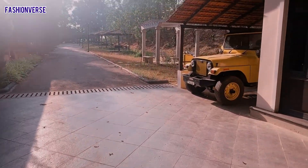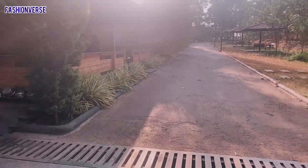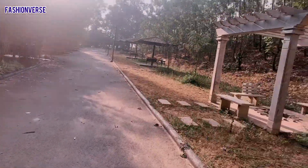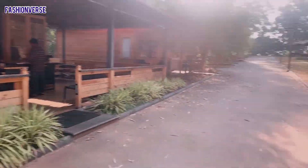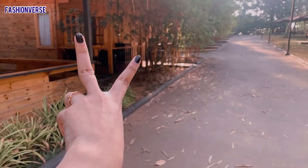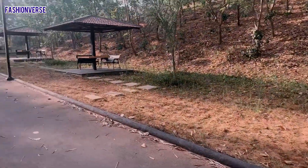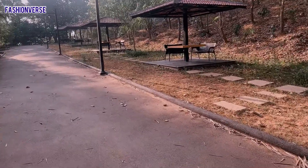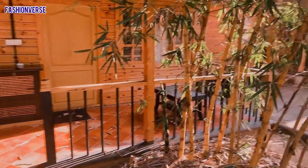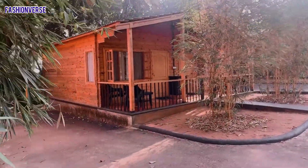So this is from where we entered the property and you see trees all around on both sides. Let me take you to the other side as well. If you take this straight trail, you can see the cottage is there. Basically they have two cottages together sharing one common balcony, and there are sitting arrangements made just in front of the cottage as well as just before your rooms. Nice wooden cottages — this is the complete view of the cottage; this is our cottage.